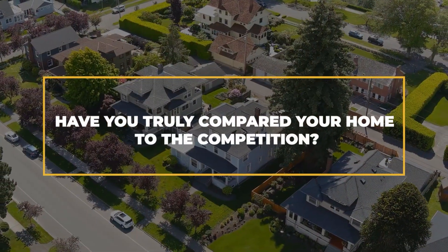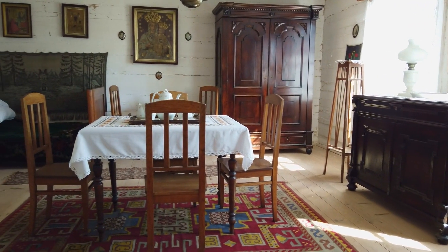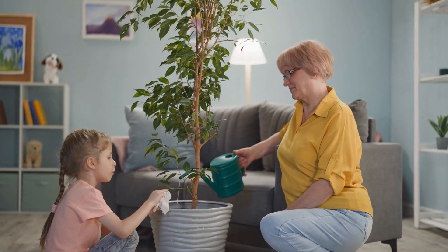Have you truly compared your home to your competition? Everyone, including me, thinks they have the best home on the block. I know granny spent five weeks putting in those old white tiles with brown grout, but is this measuring up to your competition? Is your home partially or fully staged with modern furniture to show at its best ability, or is your furniture outdated and would look better in grandma's house? Don't shoot the messenger — I'm just trying to help.